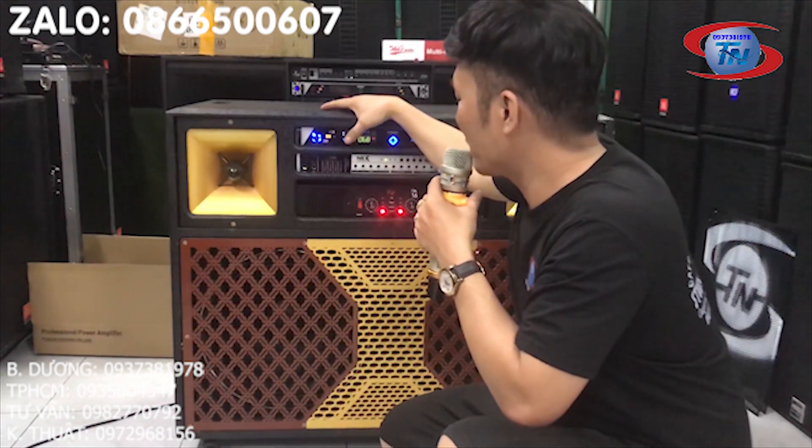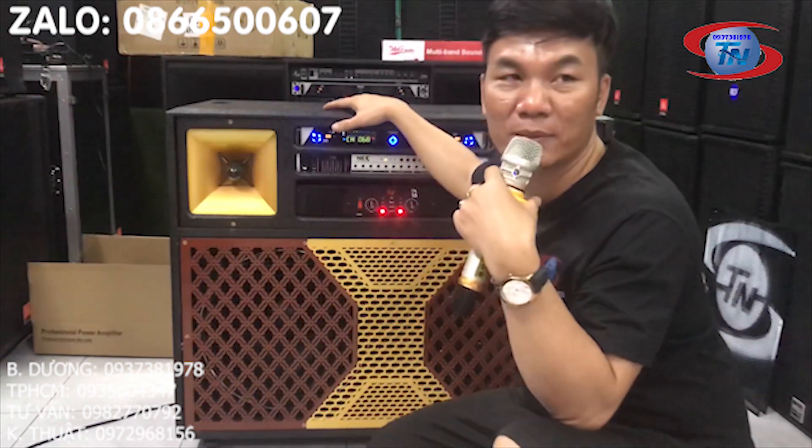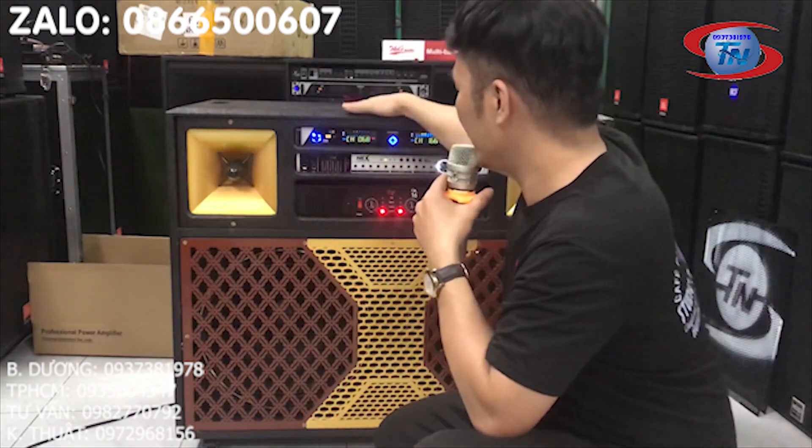Số zalo: 0866 50 0607. Địa chỉ: 394 đường Thích Quảng Đức, Phường Phú Cường, Thành phố Thủ Dầu Một, Tỉnh Bình Dương. Cảm ơn mọi người rất nhiều nha.